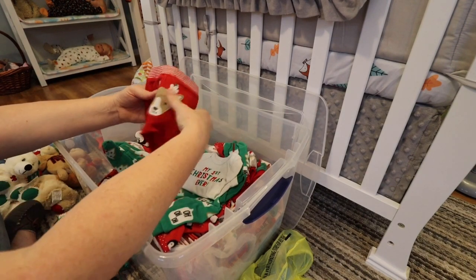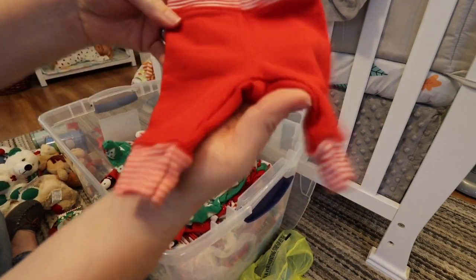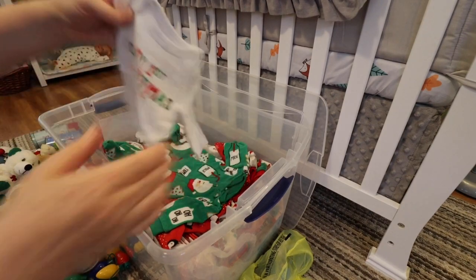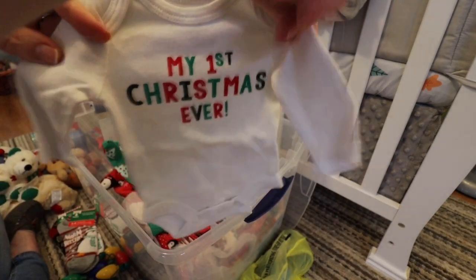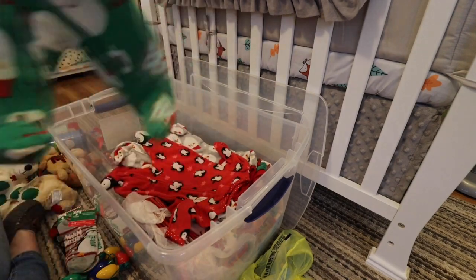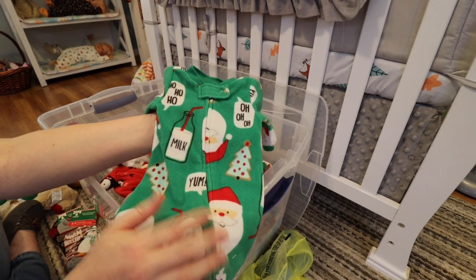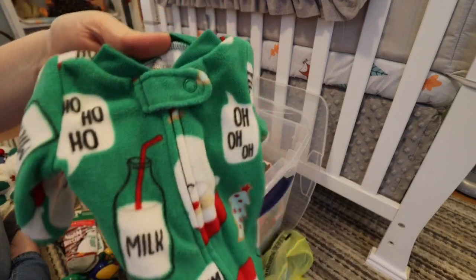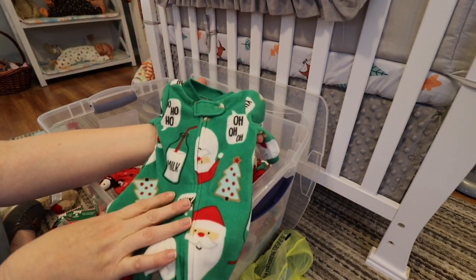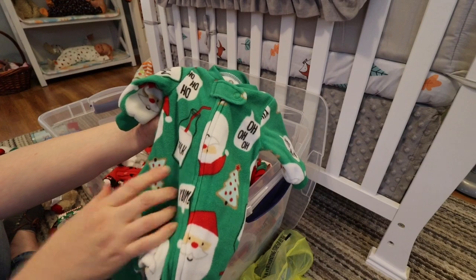This is a cute little Carter's pajama outfit — I believe this is preemie size, and it is. I actually bought this last year for one of my little preemie girls, and this says 'my first Christmas ever' on the little long sleeve onesie that goes with it. Then this is also by Carter's and it's a little green zip-up pajama outfit. Most of my babies wear pajama outfits that are fleece soft fleecy zip-ups, because that's my favorite thing to dress my reborns in — it just makes them so cozy and soft. This one has Santa and his milk and cookies and it says 'ho ho ho' and 'yum' on it.